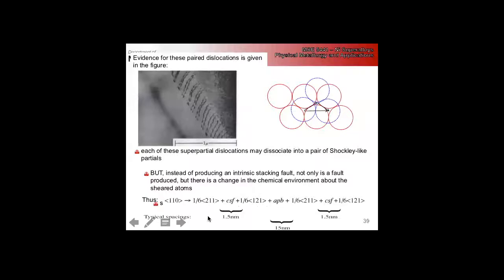The mechanisms become insanely complicated. The simple picture described is the simplest case: how we go from Shockley partials in the FCC matrix to a full dislocation in the gamma prime. This is just deformation — we haven't gotten to how we get additional strength at higher temperatures.